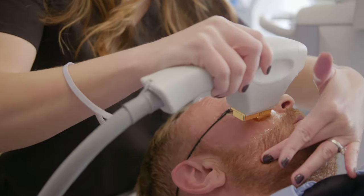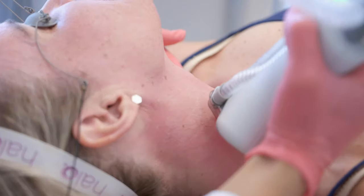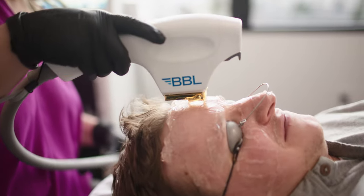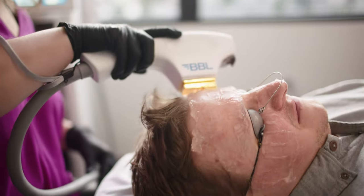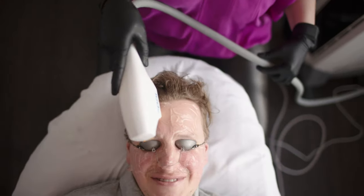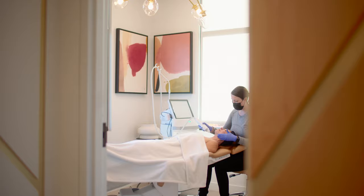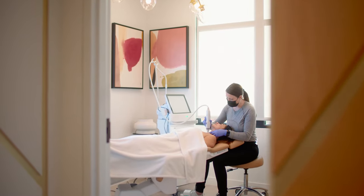The Halo Facelift is a combination treatment that includes a BBL, Potenza, and a Halo Laser. BBL is a light therapy that targets skin tone and pigment to reduce the appearance of age spots, sunspots, and red tones caused by underlying vascularities. Potenza is our radiofrequency microneedling device that's one of our favorite treatments here at Face and one of our best sellers.